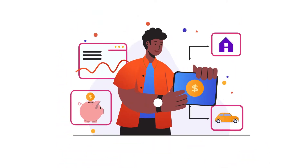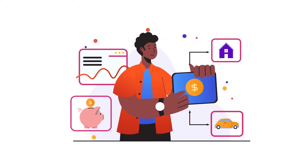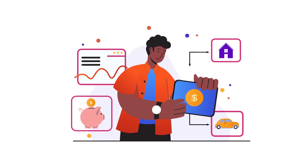Managing an online business can be stressful enough as it is, and worrying about what payment solution to use only adds to the mountain of responsibilities you might be facing. But luckily,